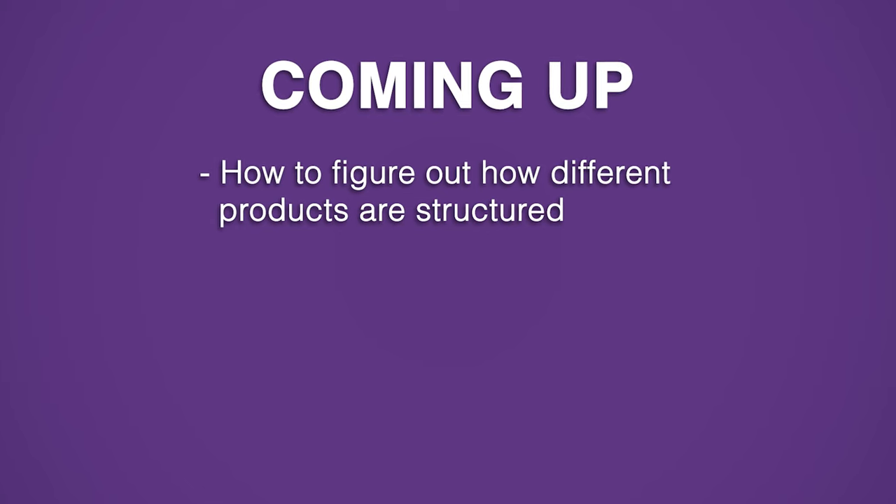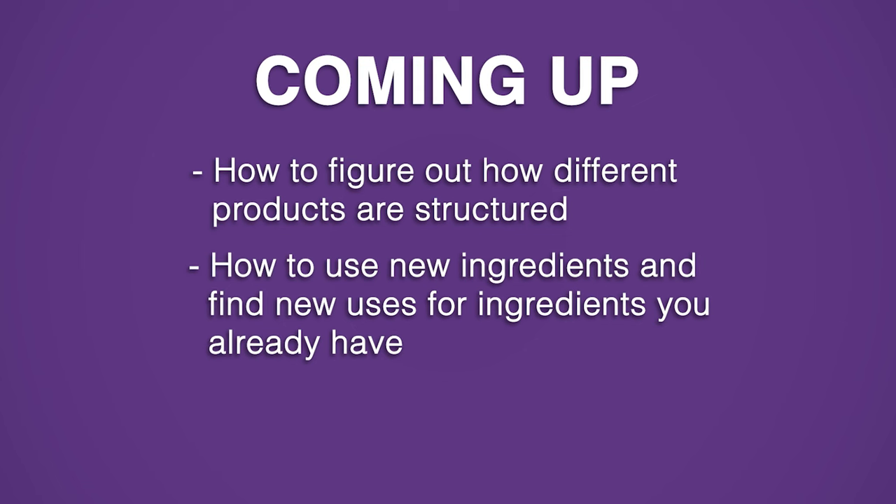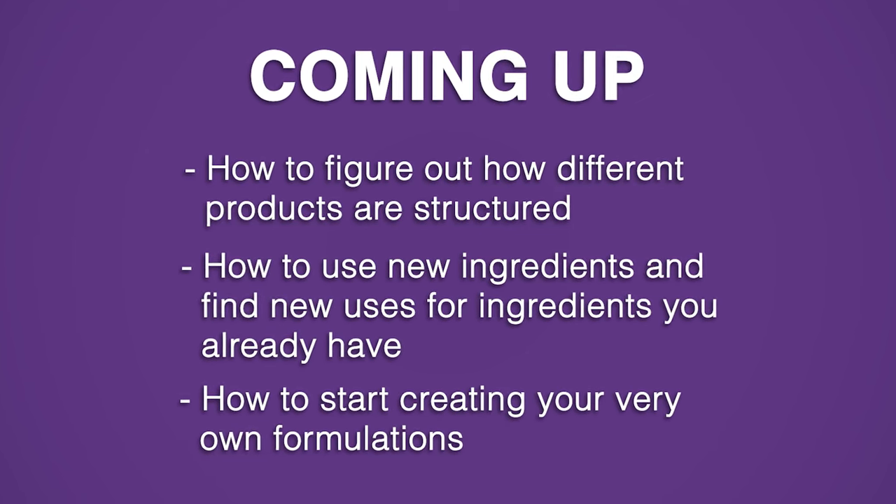So in this video, I'm going to share a sort of secret resource that will help you understand how all sorts of different products are structured, show you how to use new-to-you ingredients and find new uses for old ones, empower you to begin creating your very own formulations, and best of all, it is completely free. As awesome as this resource is, it isn't perfect, so I'm also going to share the downsides and how to sidestep them so you can get the most out of it.